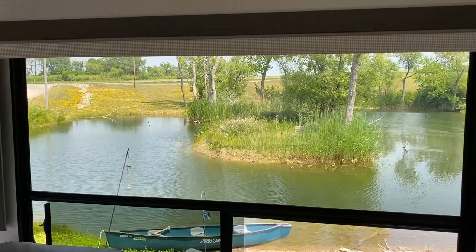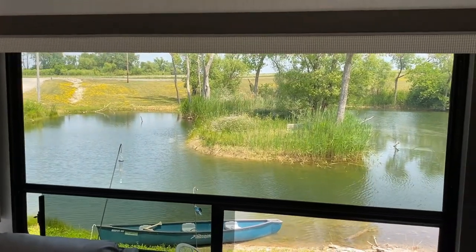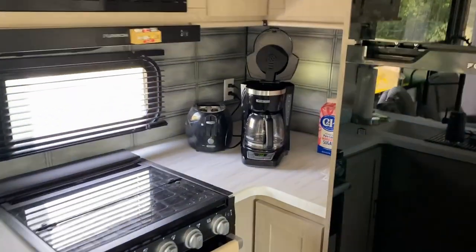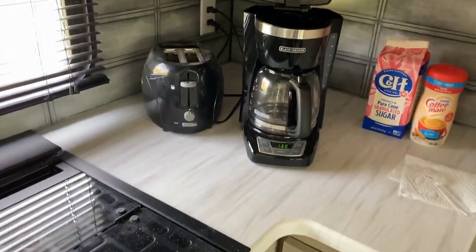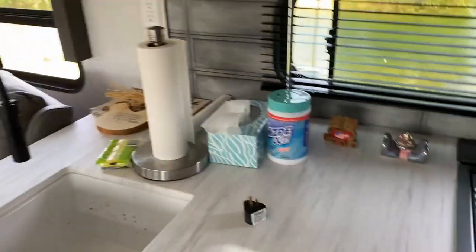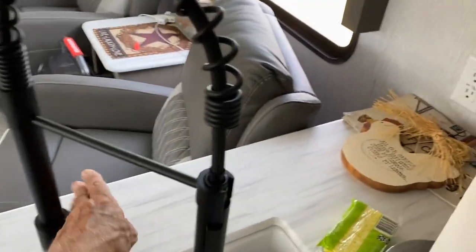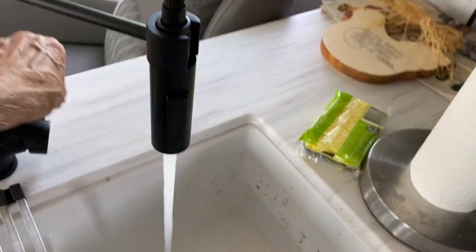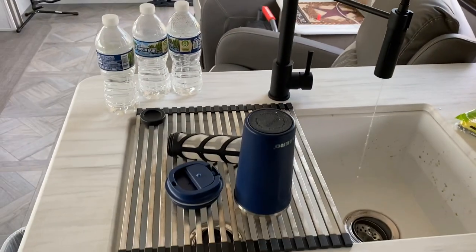You don't find too many RVs that have a picture window like this, and for this lot and the way it's situated, this picture window is perfect. Here you see the spacious rear kitchen — some of the most large counter space I've seen in RVs of this size. Plenty of room to move around, really good high quality. Here's the sink with a nice spray and a drying rack.